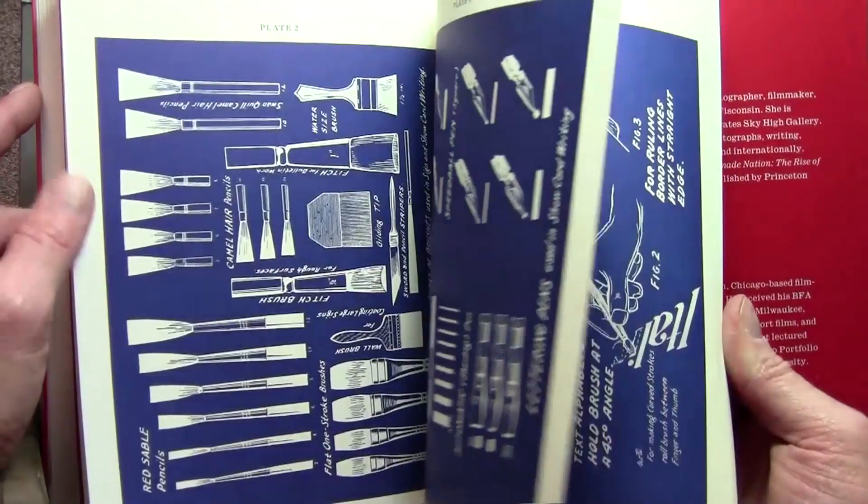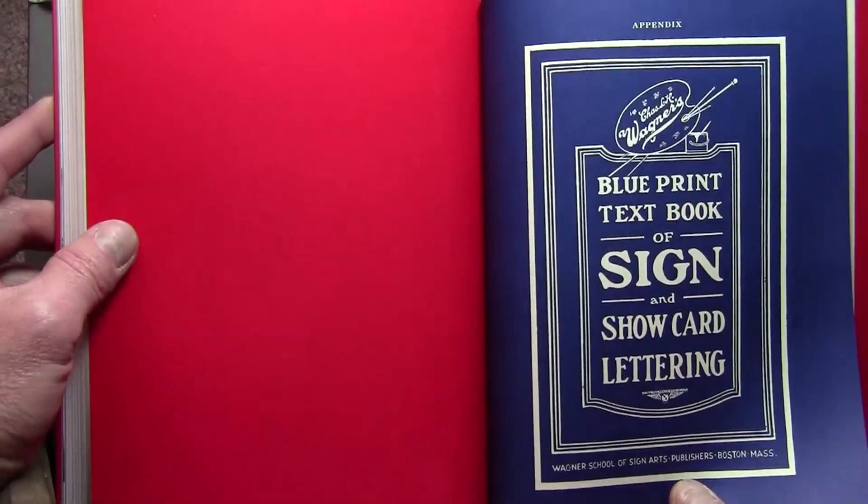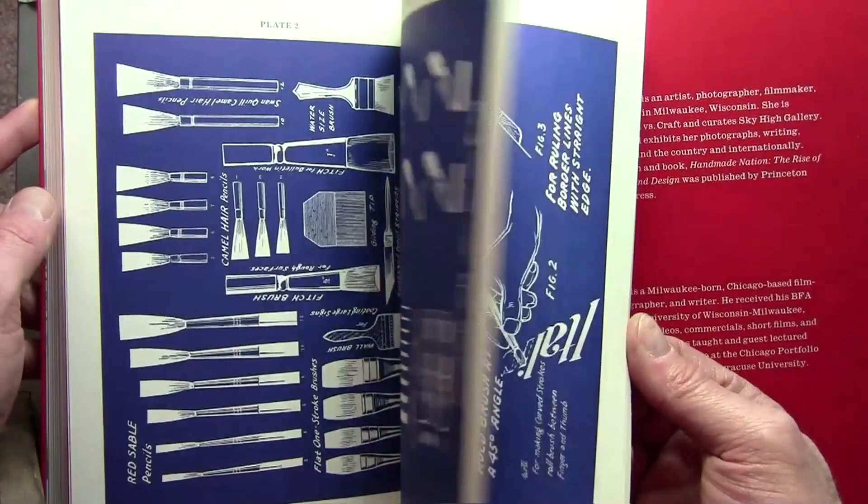In the back here are blueprints. This is a famous old show card lettering book that they've included at the end.